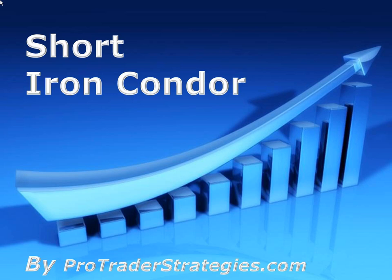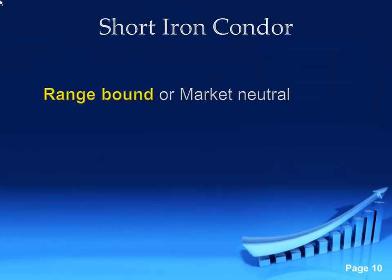The short iron condor — this is a great one. If you have a neutral market assumption, you think something's had a move and wants to settle down, this is a great strategy for that. This is also a great strategy to start learning to trade options with because it's limited risk. We want something to be range bound.